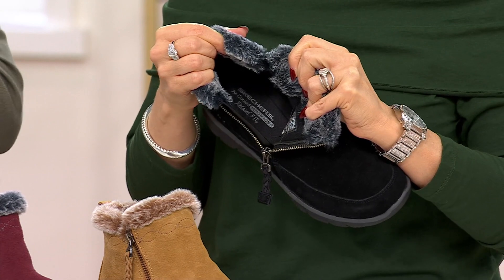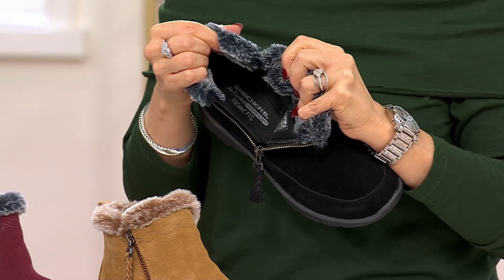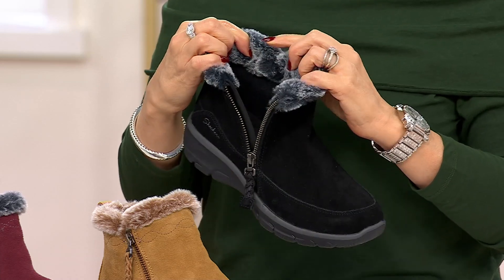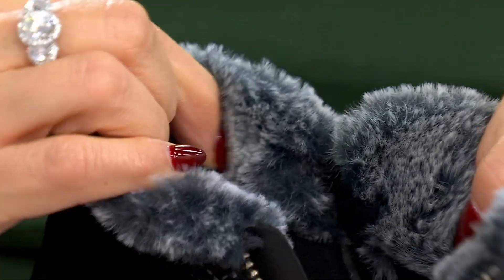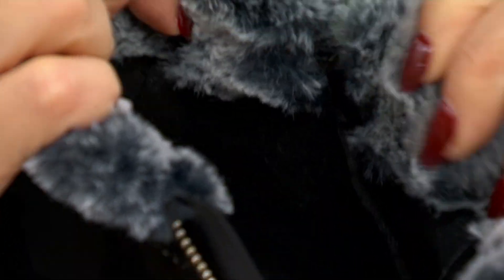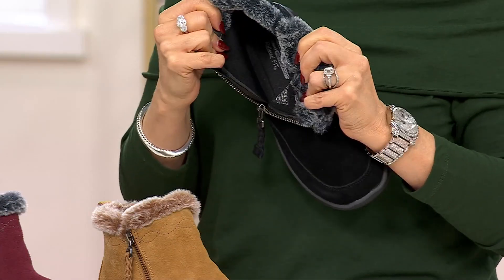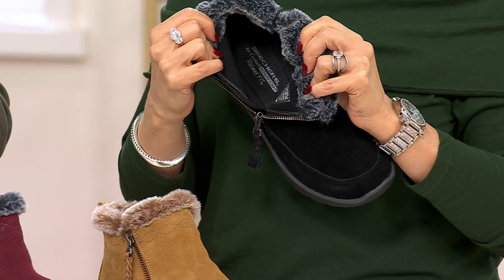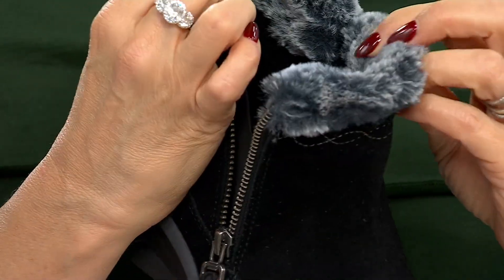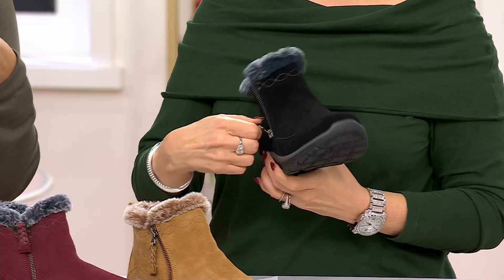So comfortable with the memory foam Fitbed — there's a lot in there. There's memory foam heel to toe, which is so good from Skechers. It really molds to your foot and gives you really nice support and cushion underneath. Also inside, we give you that relaxed fit, which means a little bit of extra wiggle room in the forefoot. That's really nice in a booty like this because if you want to wear a sock, you can — even a thicker cabin sock.